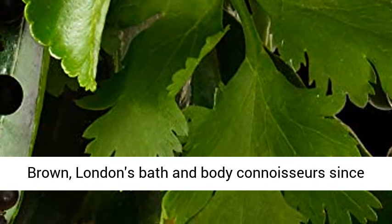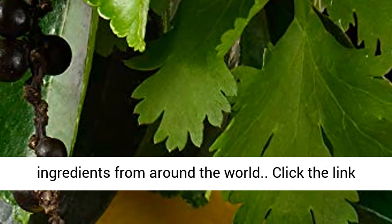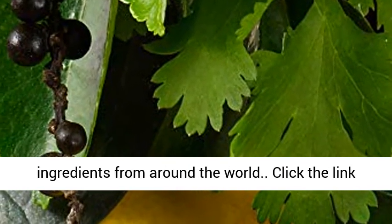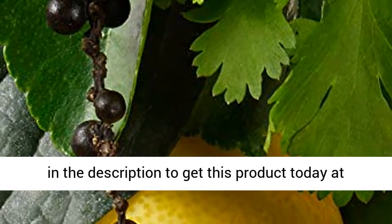Brand story: welcome to Moulton Brown, London's bath and body connoisseurs since 1973, blended in England with the finest ingredients from around the world. Click the link in the description to get this product today at the best price.